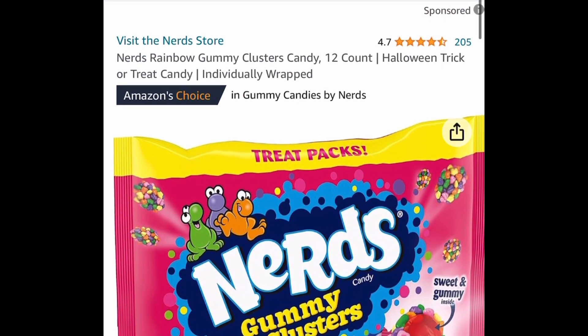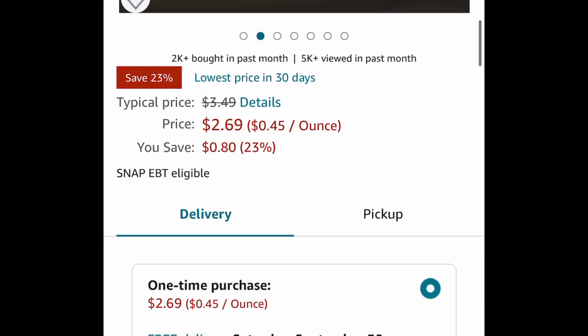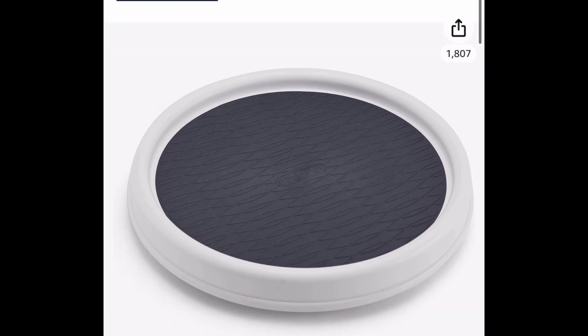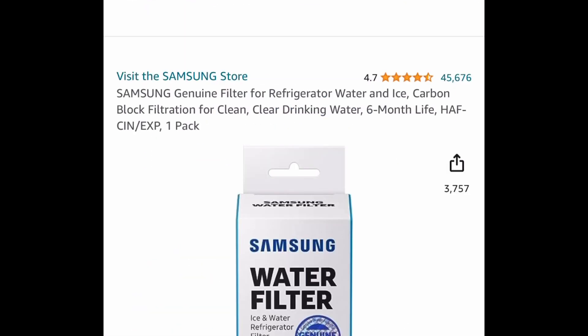Next one here is the Nerds Rainbow Gummy Clusters — you get a 12 count. This is great for those Halloween goodie bags, and this is $2.69. Next one here is by Copco. This has amazing reviews — it's like a Lazy Susan turntable, and this one is a 9-inch. You can use this for skincare or more, and it's priced at $4 and some change.